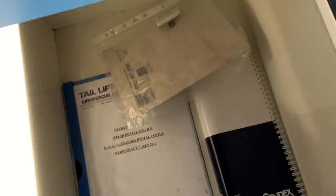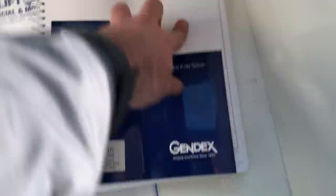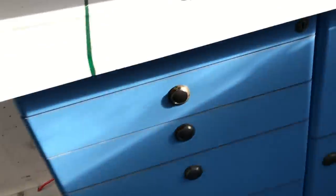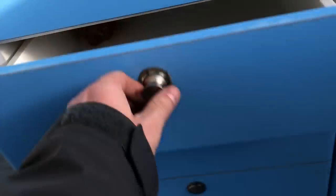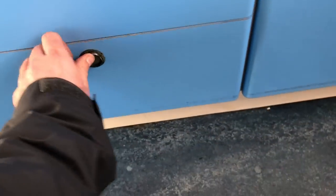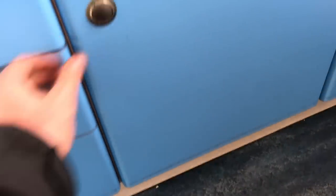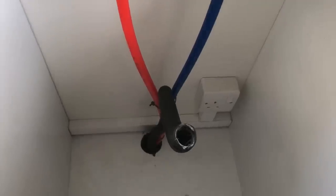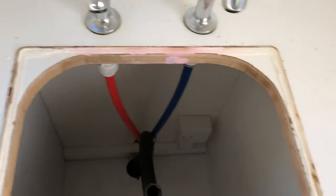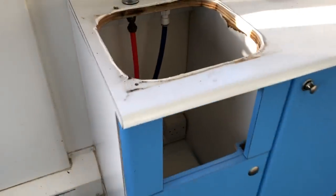There are instructions for the tail lift. All the water pipes are in for hot and cold. For some reason it came with the tanks but the sinks removed — I can't understand why anyone would remove the sinks, but there you go.